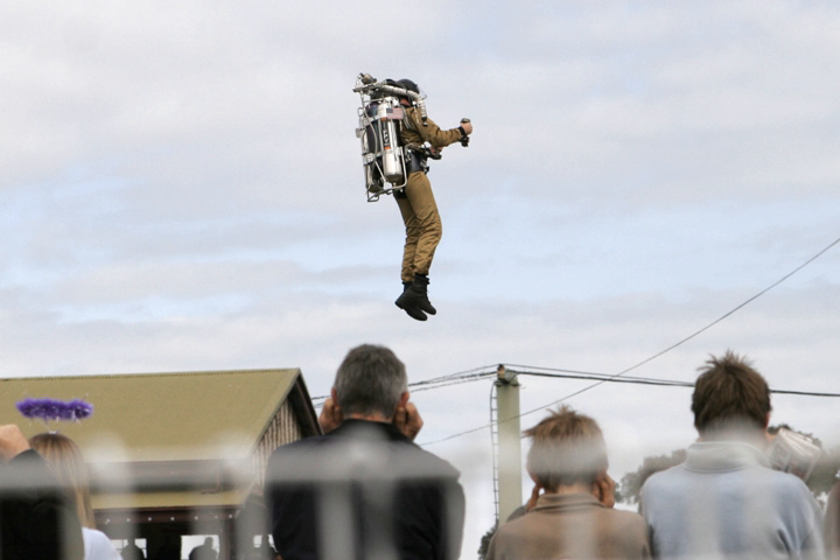This necessarily requires the jet pack to continually push mass in a downwards direction. While some designs have power and/or mass supplied from an external, ground-based source, untethered flight requires all of a flight's fuel to be carried within the pack. This results in problems relating to the overall mass ratio, which limits the maximum flight time to tens of seconds, rather than the sustained flight envisaged in science fiction.